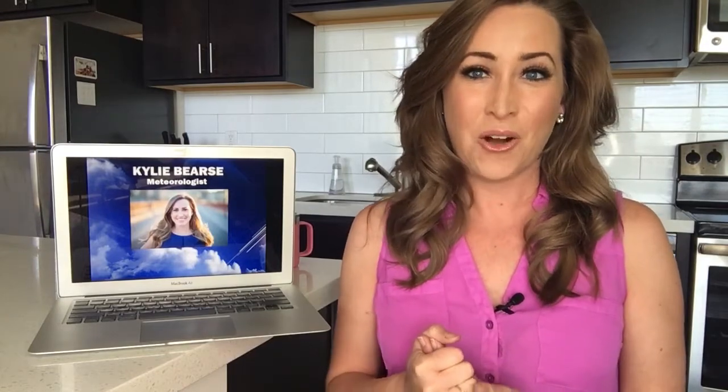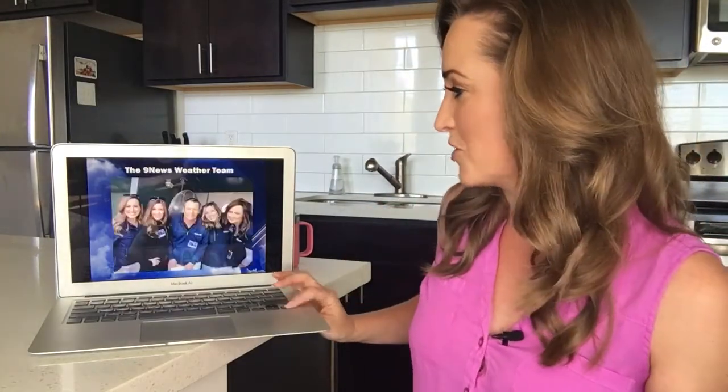Hey guys, how's it going? I'm Meteorologist Kylie Burse, and we have been having so much fun telling you guys about our favorite topic, which is the weather. So I know that you guys are home, trying to get some learning done as you're finishing up school remotely. Today we're going to be talking about clouds, which is one of my absolute favorite subjects. The Nine News weather team is going to be bringing you lessons at two o'clock every day on Nine News platforms. Make sure that you're tuning in.